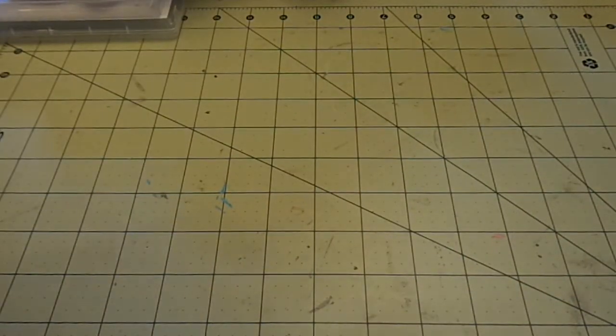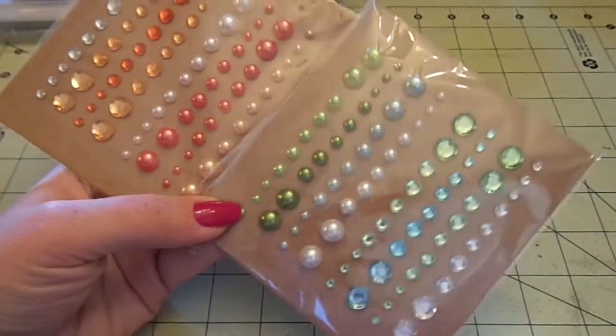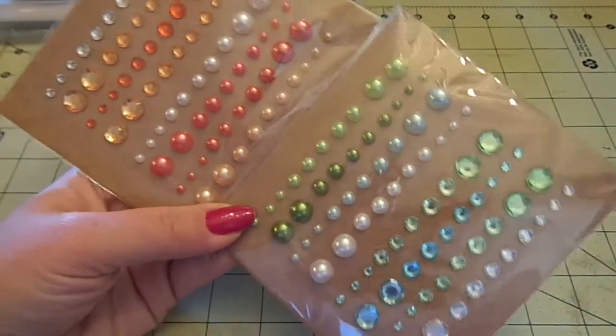From the $2 bins, I got these pearls in orange/peach and green/aqua colors.